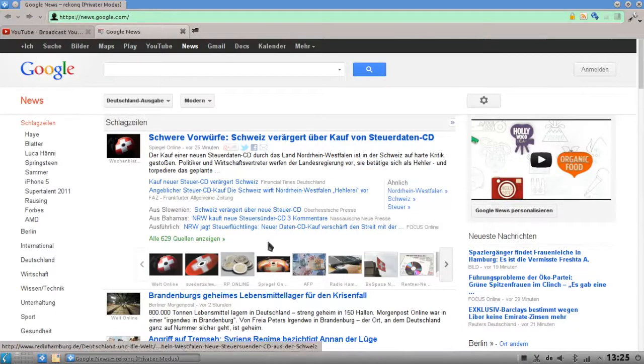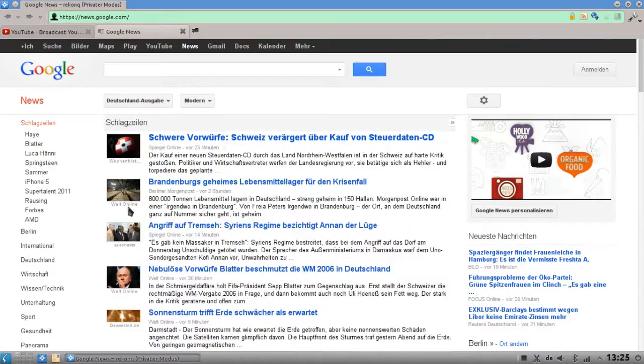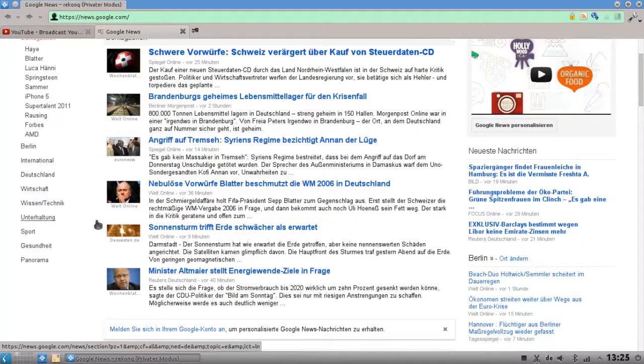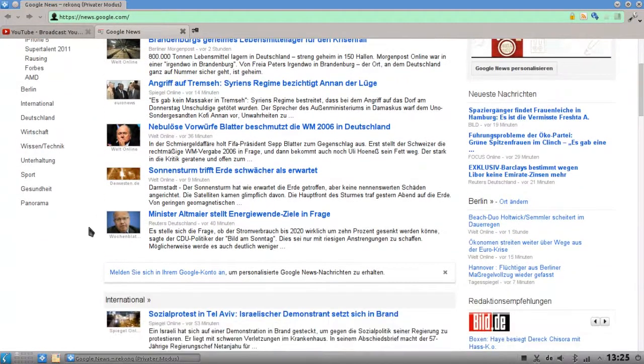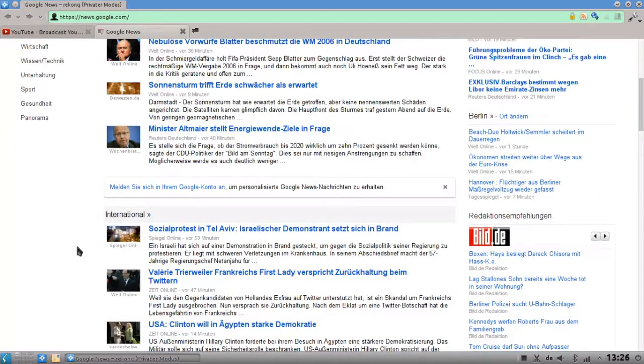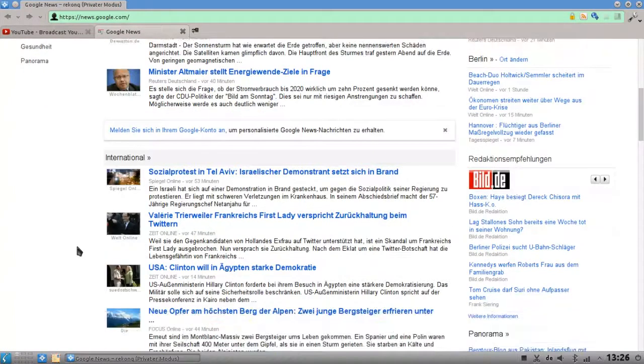Another smooth scrolling bug: if you have smooth scrolling enabled, something like this might happen. If I scroll and let go, you can see it's still scrolling and jumping around. The same happens if I scroll and then press the Ctrl key — it jumps down a little bit.